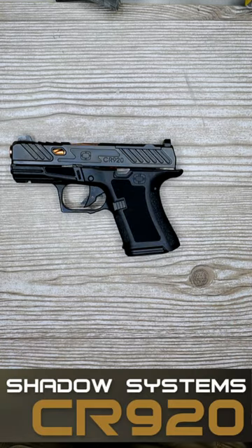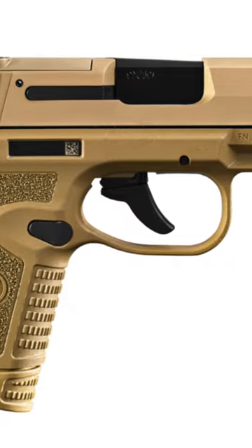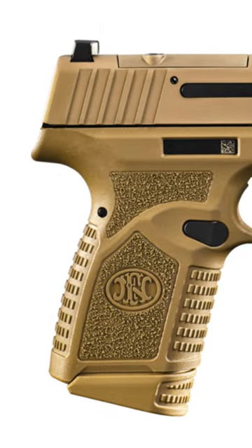Moving on to number 4. Also tied at number 4 is the Shadow System CR920 with a 10 plus 1 capacity at 4.27 inch grip length, and the new FN Reflex, also coming in at 4.27 inch grip length and 11 round capacity.